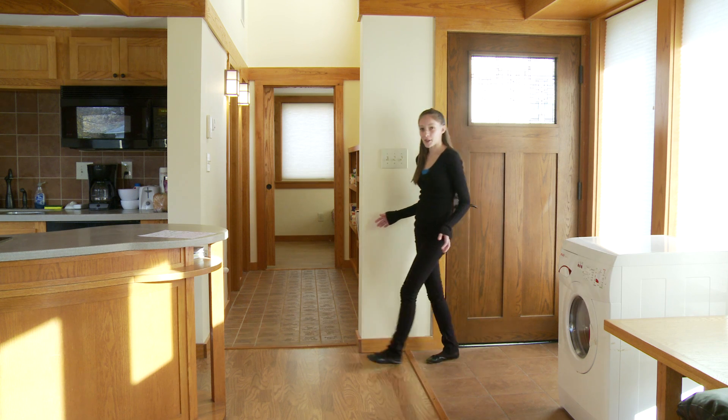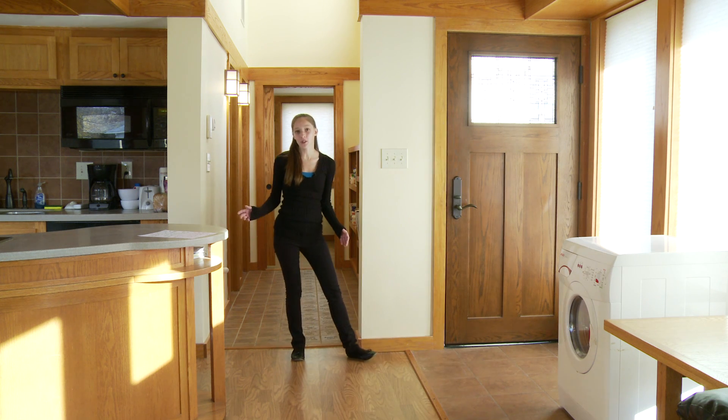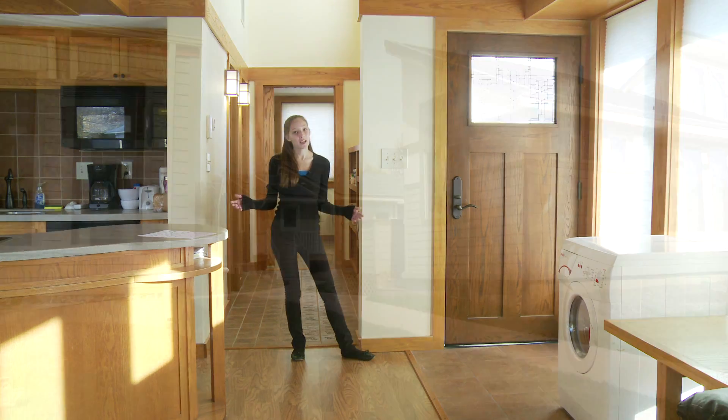The 2005 solar house now stands as part of the Solar Village on the Missouri University of Science and Technology campus in Rolla, Missouri, and has been called home to many proud residents.